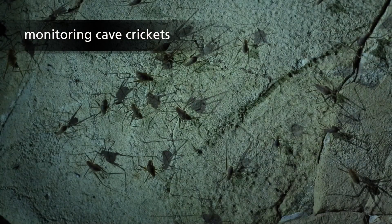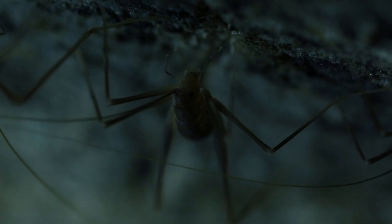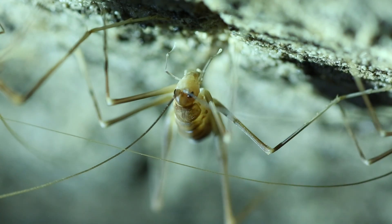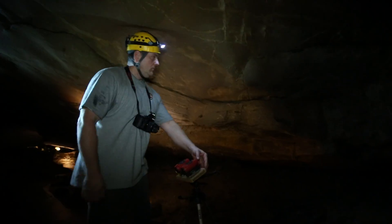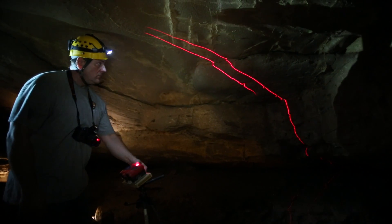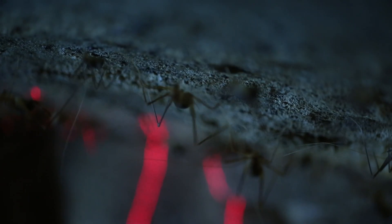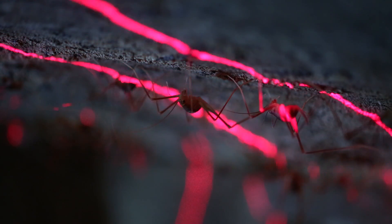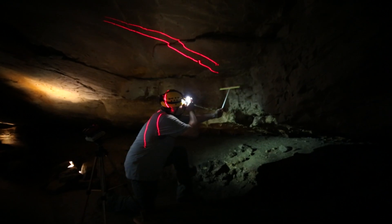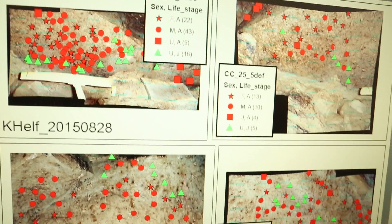Cave crickets are the most numerous organism found throughout the cave system. They are a keystone species, meaning many other organisms depend on the food that they bring into the cave. Cave crickets are found only within a certain distance of cave entrances, so we place a random series of transects. These transects are projected by lasers onto the ceiling, and we look for clusters of cave crickets within those transects. We then take photographs and count the numbers of cave crickets in each cluster, and analyze the population data from there.